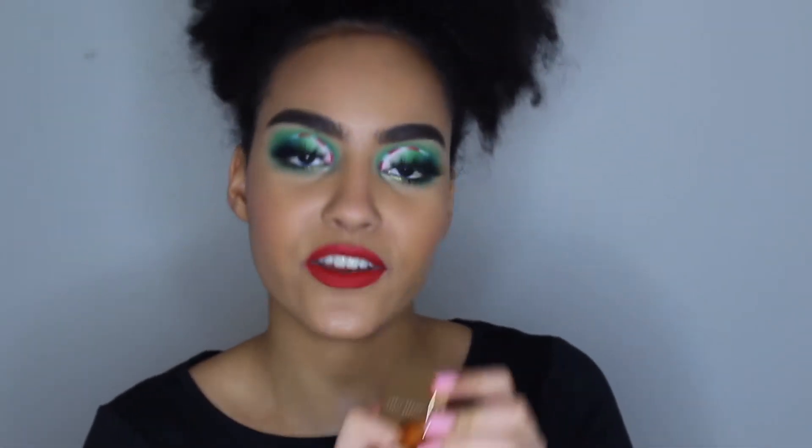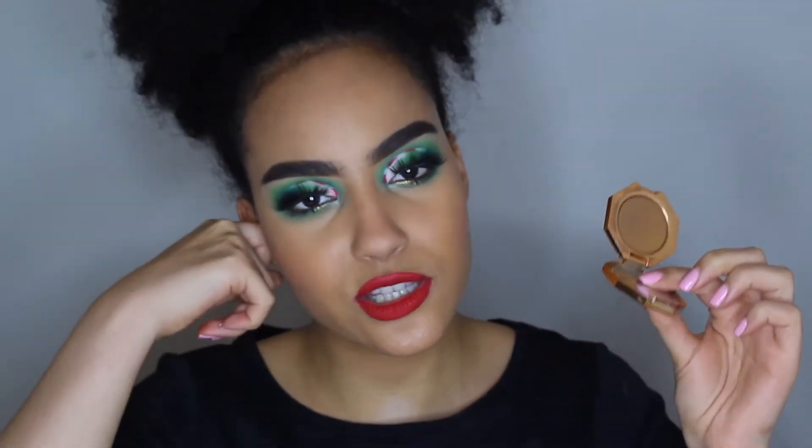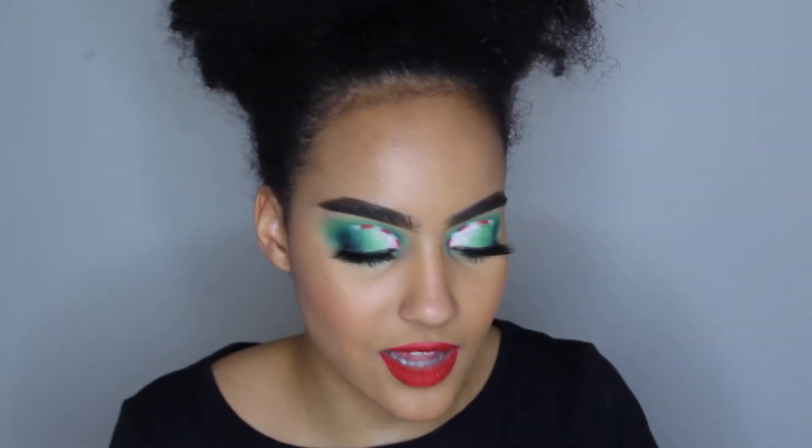For bronzer, my favorite has been the Fenty Beauty Bronzer in the shade Caramel Cutesy. The ABH bronzer I do adore is a little red, so it works better for me in summer when I'm darker. But for winter — really for the whole year — the Fenty one is what I prefer because it's more neutral: warm but not too warm, not too cool. It's just perfect.